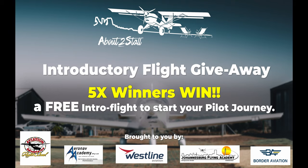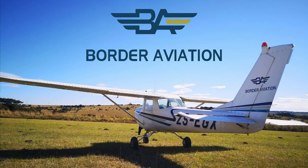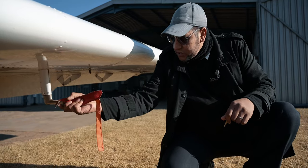We've partnered with some of the best flight schools in South Africa — five of you will win free intro flights and merchandise, thanks to Johannesburg Flying Academy in Gauteng, Border Aviation in Mpumalanga, Aeronav Academy at Lanseria, and Westline Aviation in Bloemfontein. To enter, follow the link in the description, share this video, subscribe to this YouTube channel, and follow each of the flight schools' social media for extra entries. Next time we're going for your very first flight as a student pilot — the intro flight. Dream big, fly high, and live the adventure!